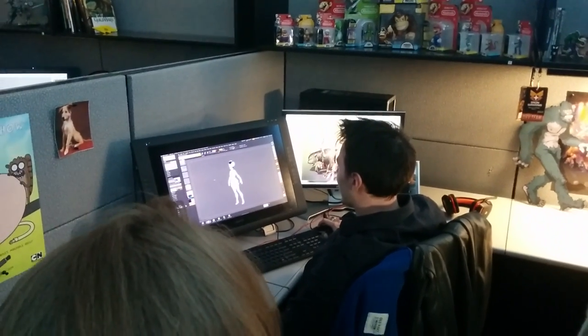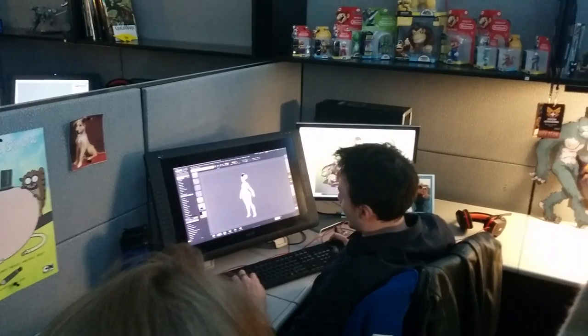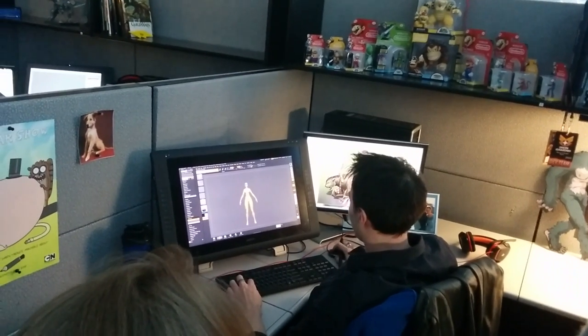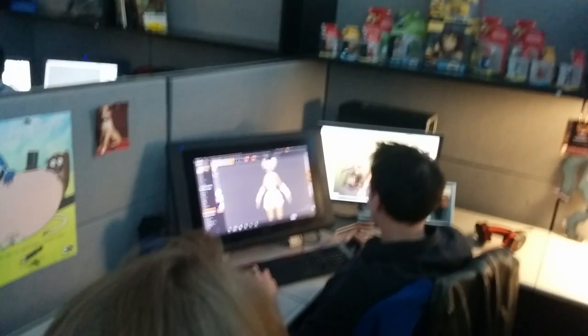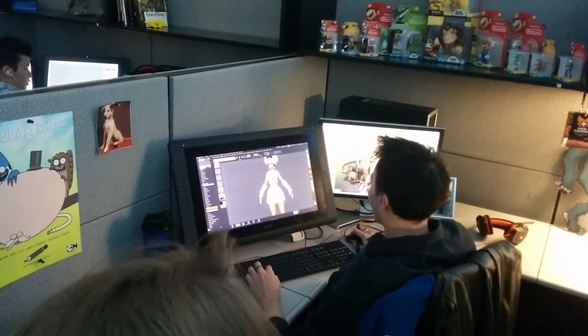Then they send it over to the 3D modeler, who takes the concept art and turns it into a 3D model. I saw how they make the whole skin paint, or the skin map as they call it, which was pretty cool to see.